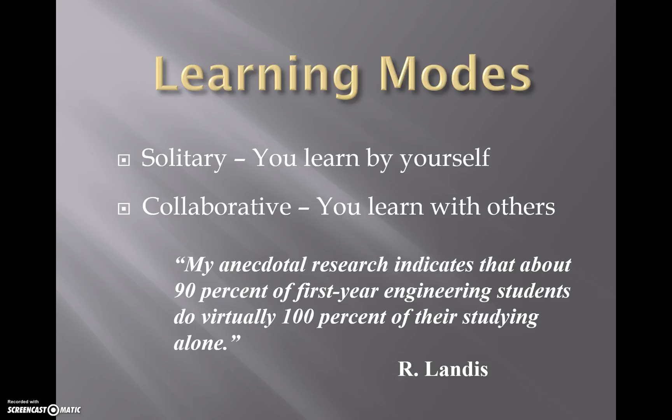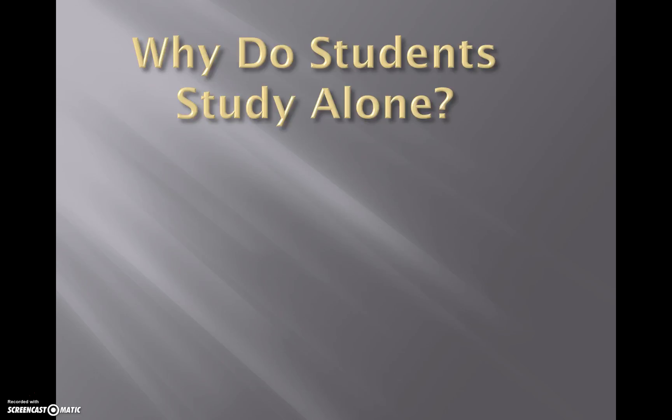There's a quote from our author saying ninety percent of first-year engineering students do virtually 100% of their studying alone — and that is not a good thing. I believe this statistic exists because first-year students, especially those who move away for college, don't know people and haven't formed social networks. You've got to meet people, make friends in your classes, and get together to work on things in teams.